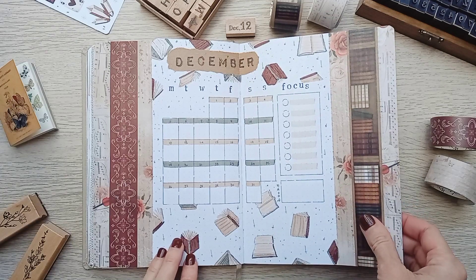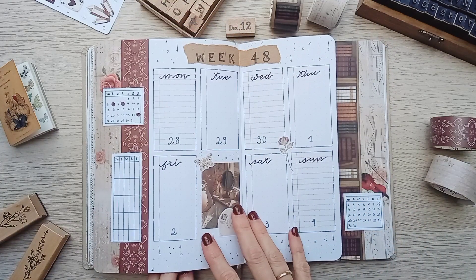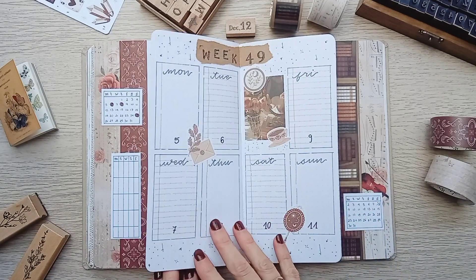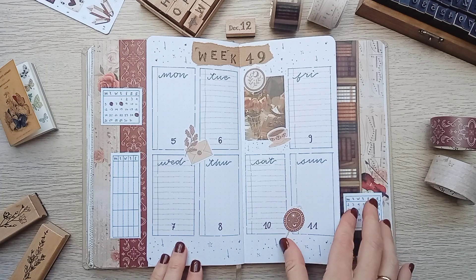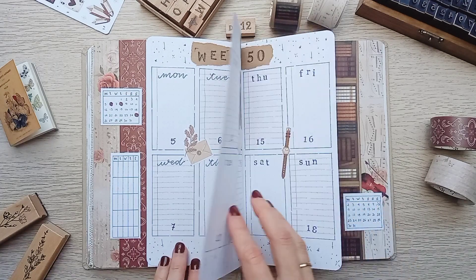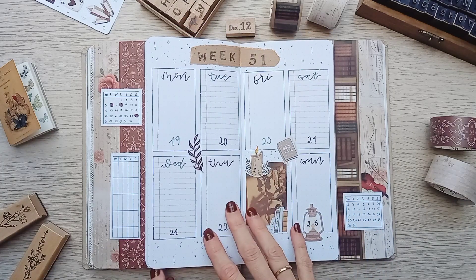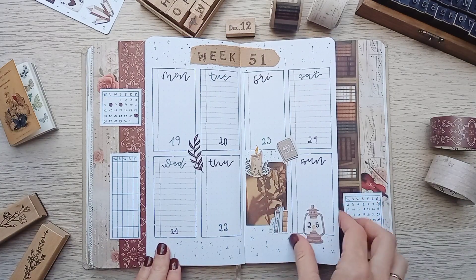I'm happy I ended this year with a very decorative and functional theme and I hope you enjoyed it. If you did, don't forget to like, share, subscribe, and I'll see you next week with my reading journal. In the meantime, enjoy planning!